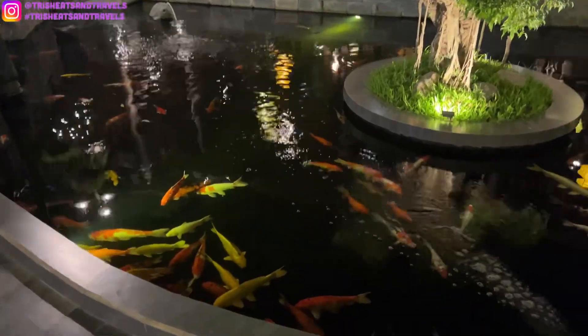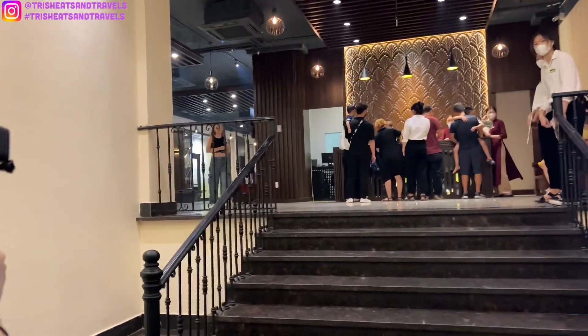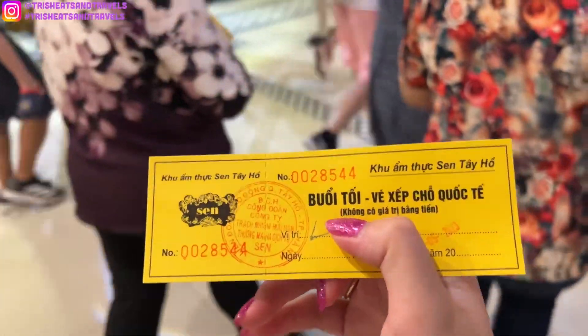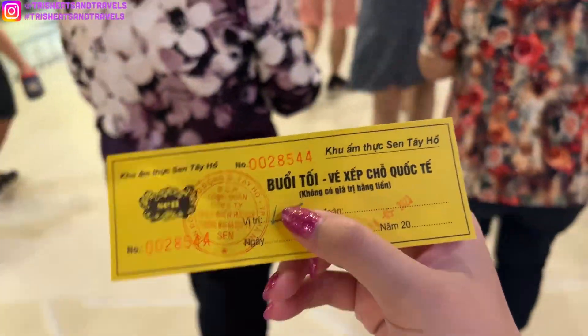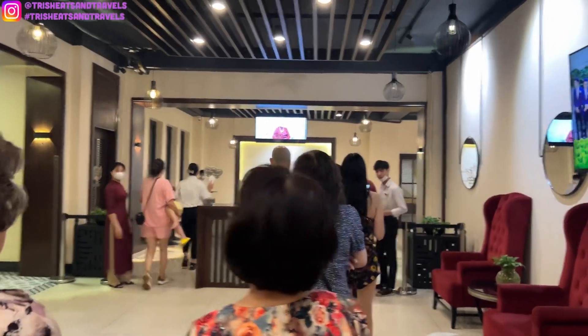Guys, look, they even have koi fish here. Time to go in. So let's go to the buffet. I'm very, very excited.